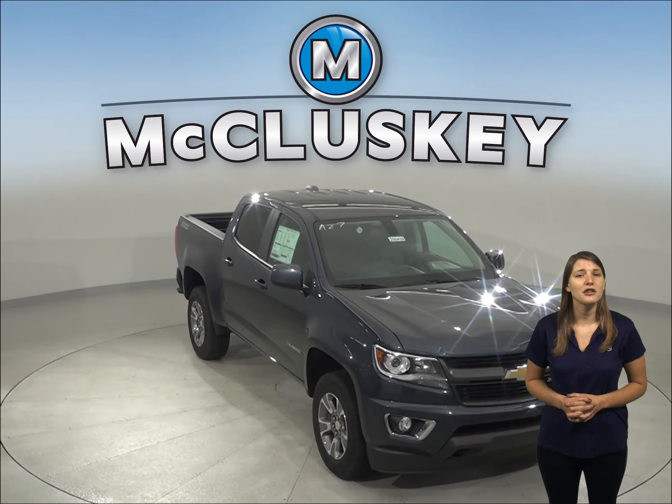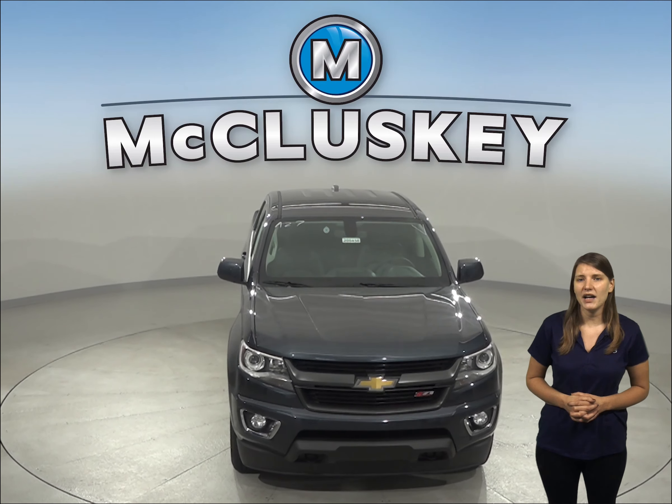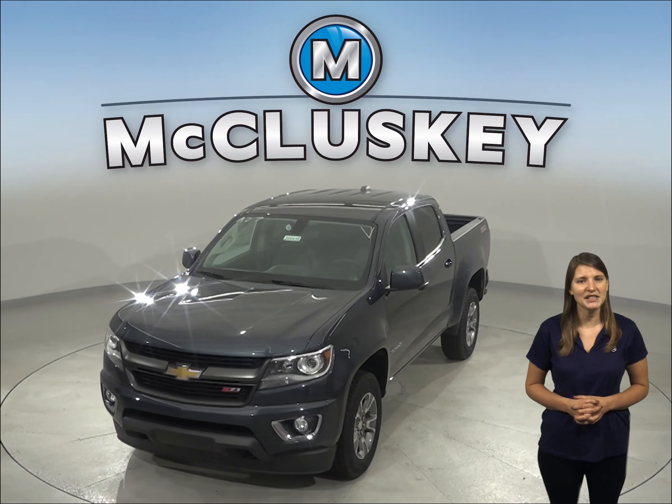Come on down today and see why you should choose the 2020 Chevrolet Colorado. Once you buy it, we'll cover it with our free lifetime mechanical warranty for as many years and as many miles as you own it.